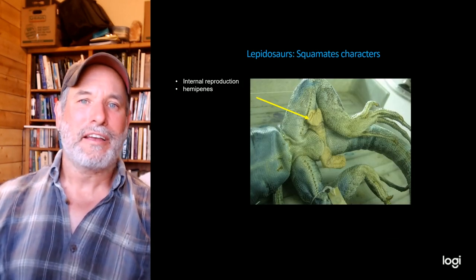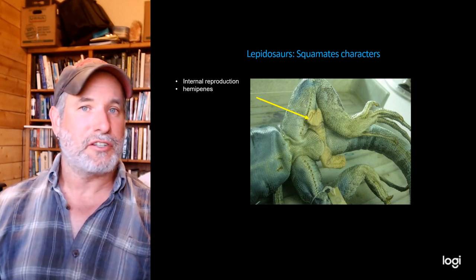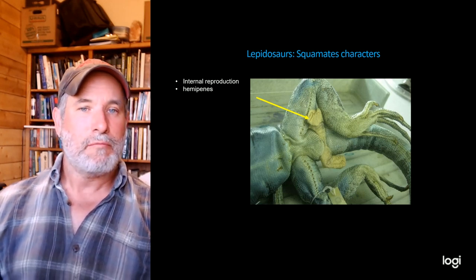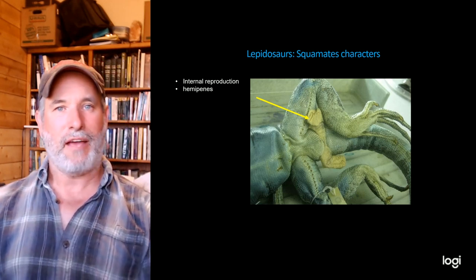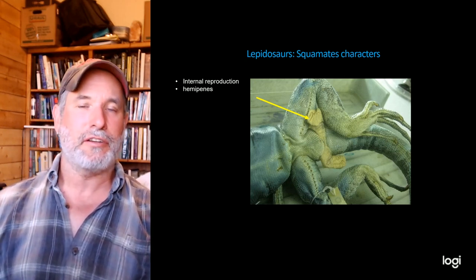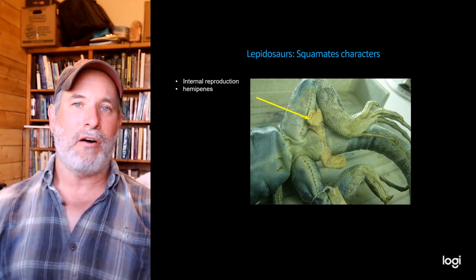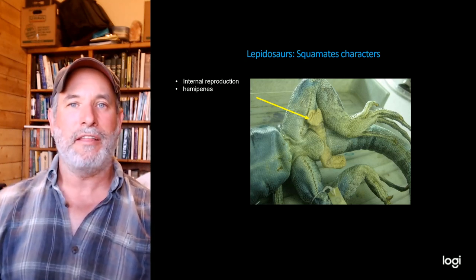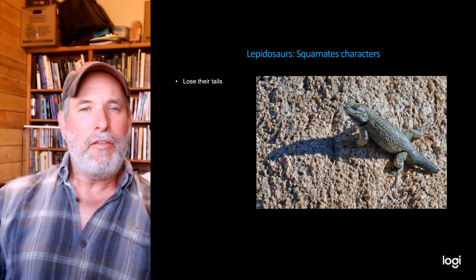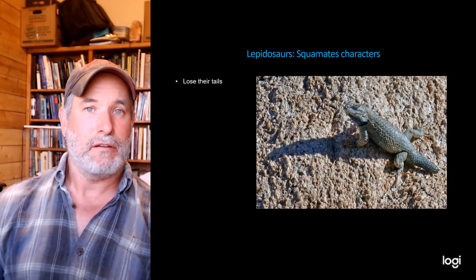Another characteristic of lepidosaurs is internal reproduction like all other amniotes, but lizards have something a little different — a hemipenis. You can see on the lizard it has a little fork on the penis, which allows the male to mount the female on either side of her tail.